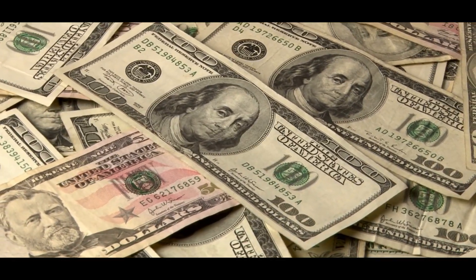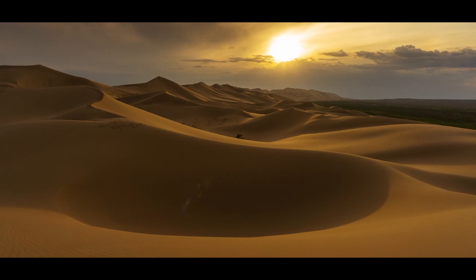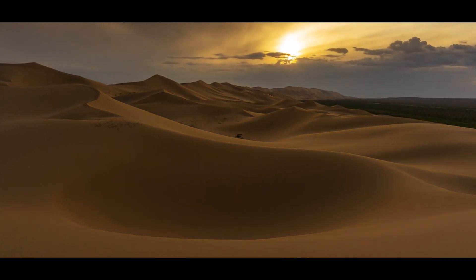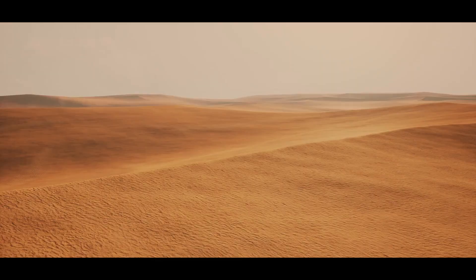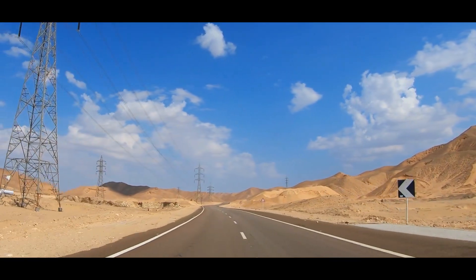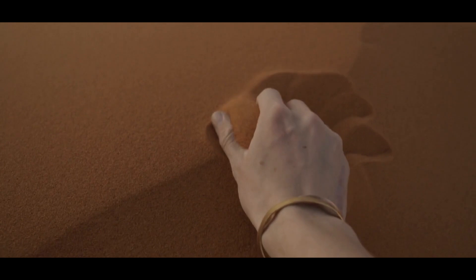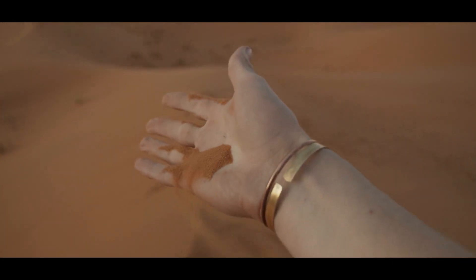All of this requires large sums of money and long-term commitment. Whether the Sahara will truly be changed by human hands is uncertain. The desert has existed for thousands of years, shaped by natural forces. People have found ways to make deserts productive in other parts of the world, but it remains to be seen if the same can be done in the Sahara on such a vast scale.